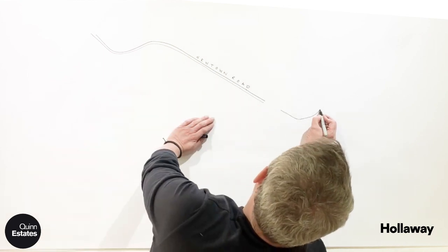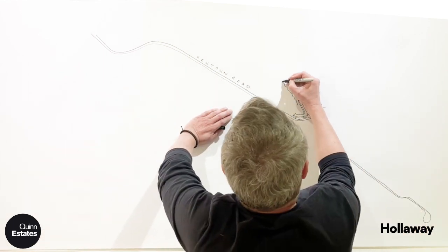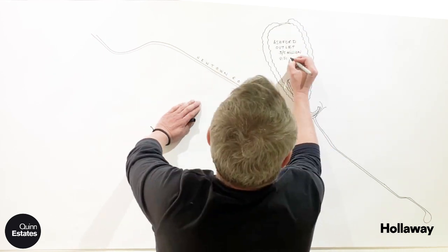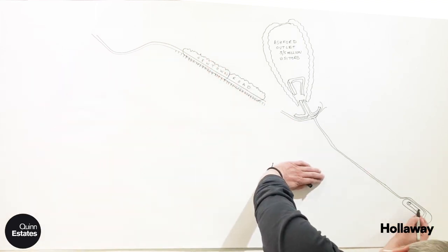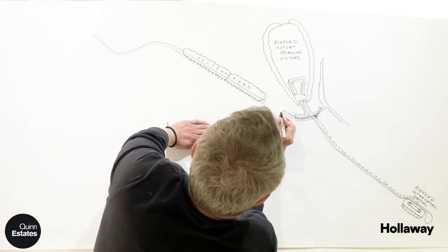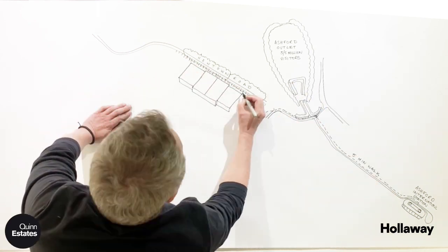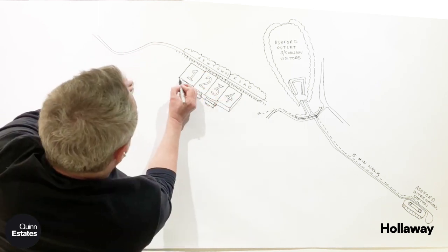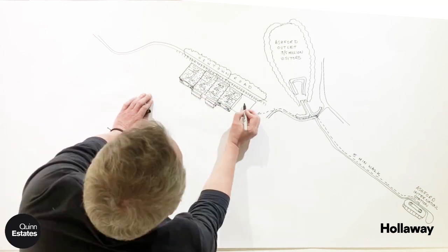Newtown Works is a unique opportunity to create film studios in Ashford. The site sits next to the Ashford outlet which attracts some 5 million visitors per annum, and is a stone's throw away from the Ashford International Station where you can get to St Pancras in 37 minutes or through to Europe. The proposal is to create these studios, designed to the highest acoustic and lighting specifications to attract the very best of filmmakers.